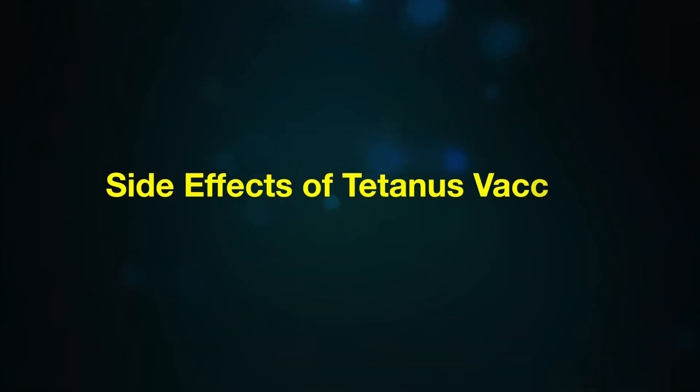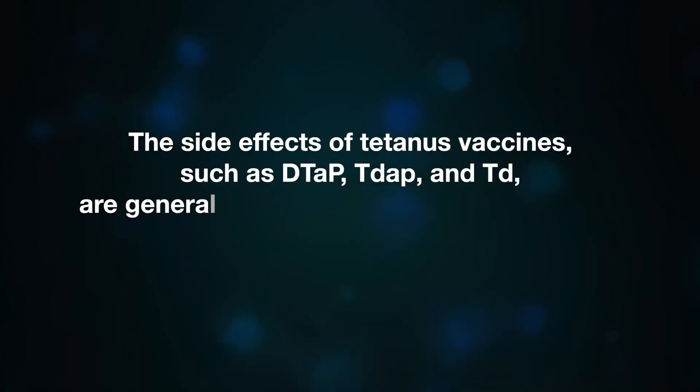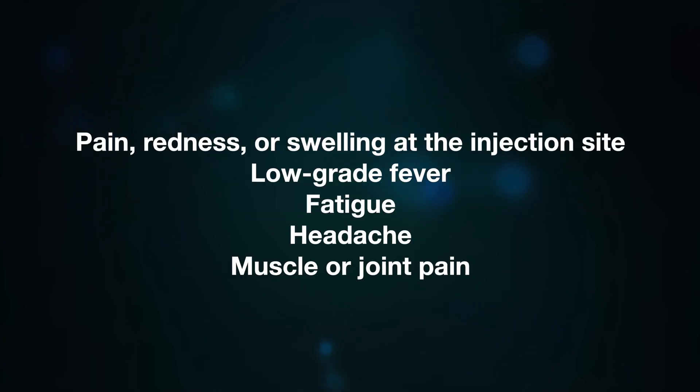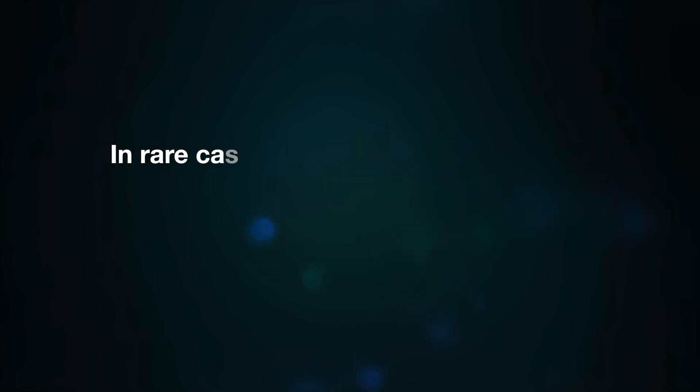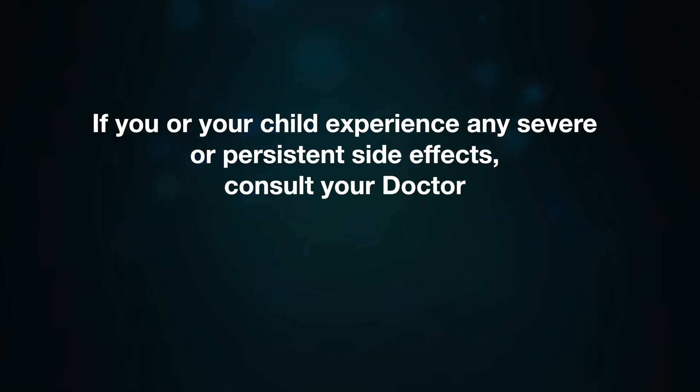The side effects of tetanus vaccines such as DTaP, TDaP, and TD are generally mild and go away on their own. Common side effects include pain, redness, and swelling at the injection site, low-grade fever, fatigue, headache, and muscle or joint pain. In rare cases, more severe side effects may occur such as allergic reaction or persistent crying in infants. If you or your child experience any severe or persistent side effects, consult a doctor.